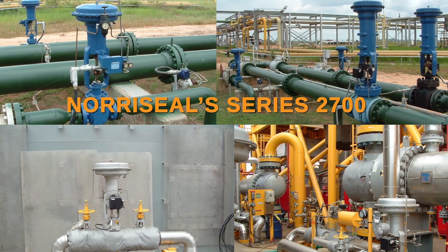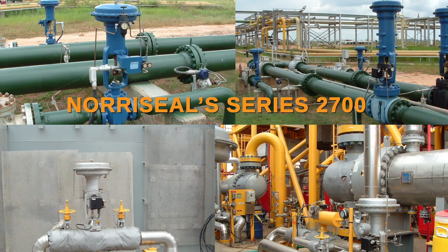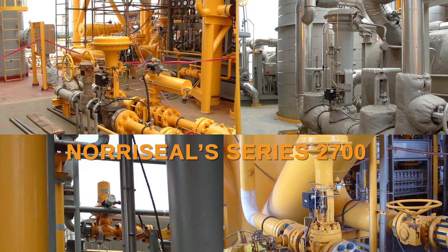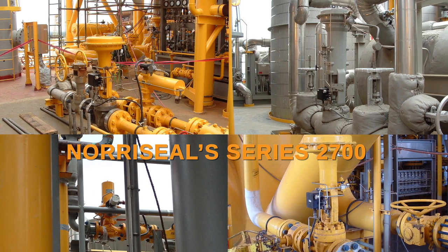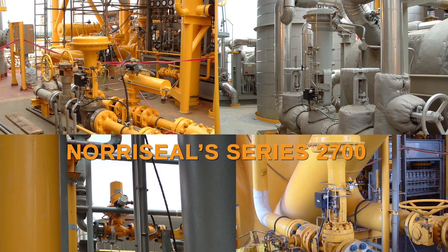The series 2700 high pressure control valve is an easy to use and highly accurate solution that carries a long history of longevity and exceptional performance in the demanding oil field environment. Our proven design ensures more accurate control even in high pressure applications.